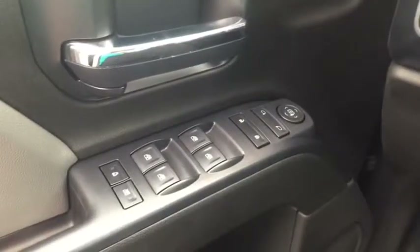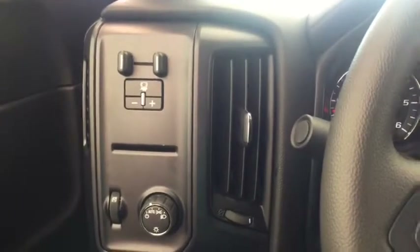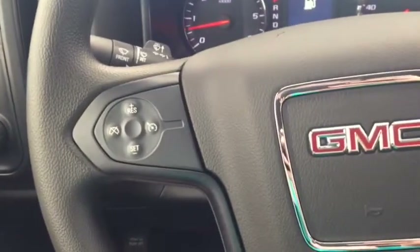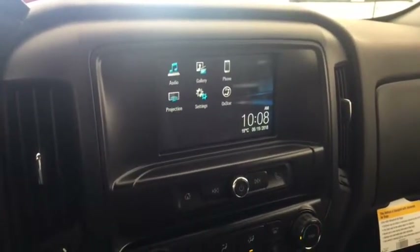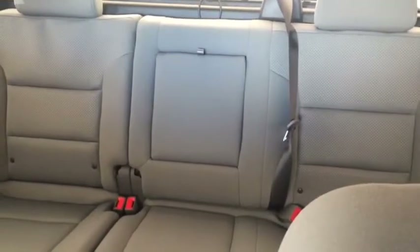Some features include power windows, power locks, power mirrors, trailer brake controller, automatic headlights. On the steering wheel we have cruise control, screen display with rear vision backup camera, AM FM radio, climate control, comfortable seating for six and much more.